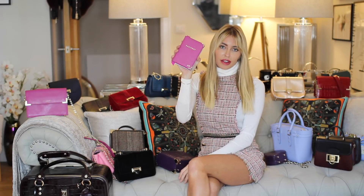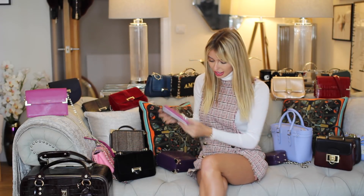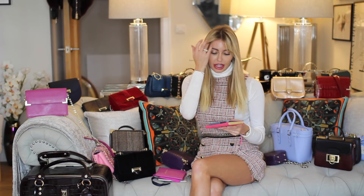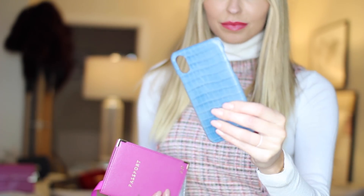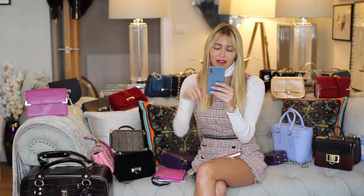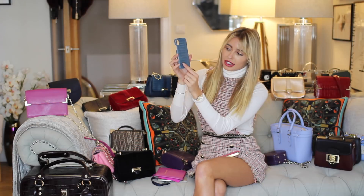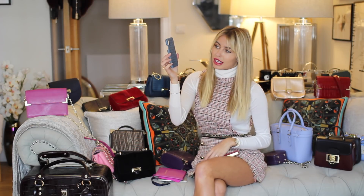They also have loads of different phone cases. I've got this one here — it's not on my phone at the minute because I've gone for the orange one, something a bit brighter. This one isn't personalized but you can get it personalized.